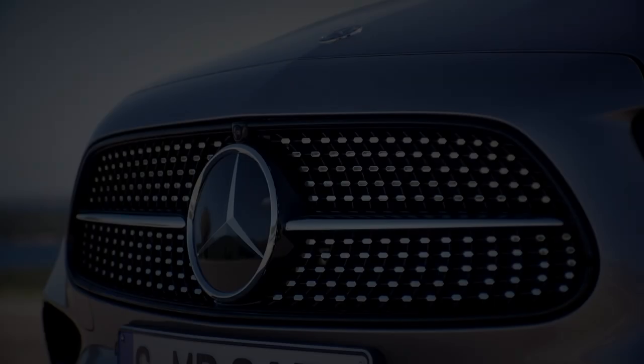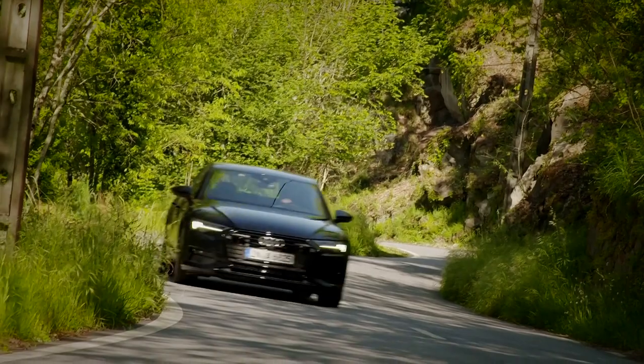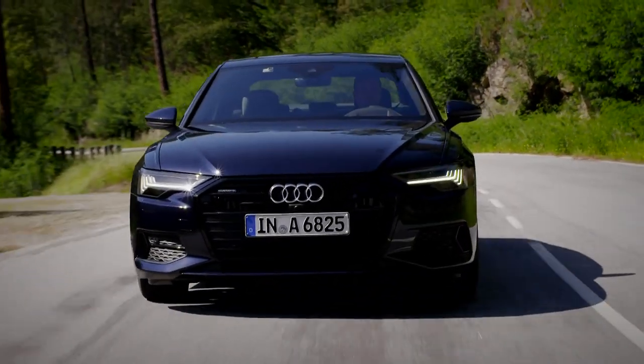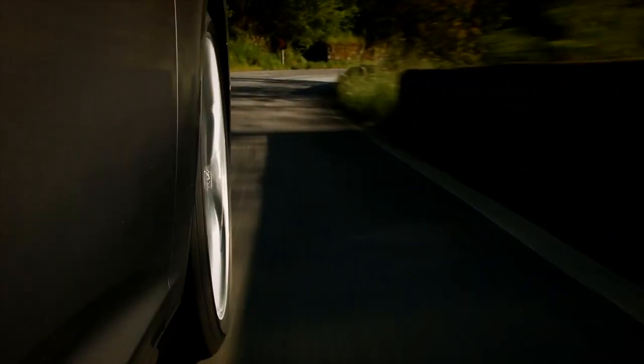When choosing a new executive saloon, it can be all too easy to head straight down to your local Audi, BMW or Mercedes dealer and pick one of their very impressive, if slightly obvious, big imposing cars. However, might you be better off looking at options outside of Germany's big three?